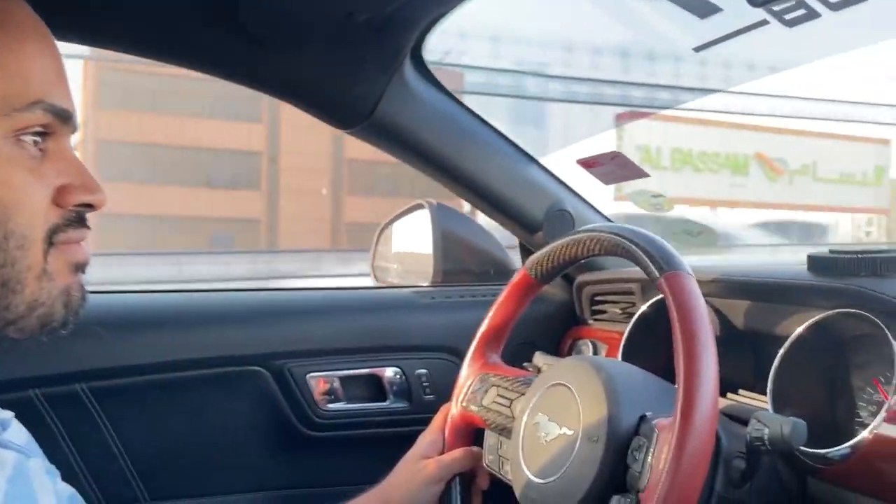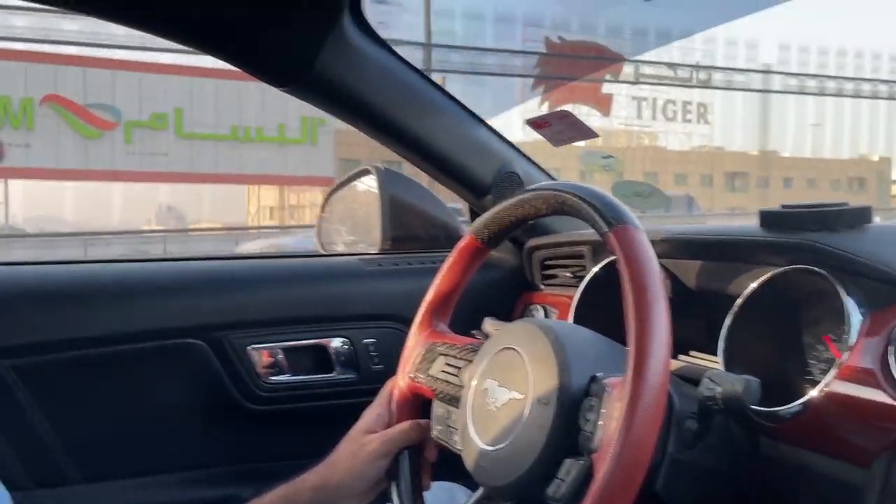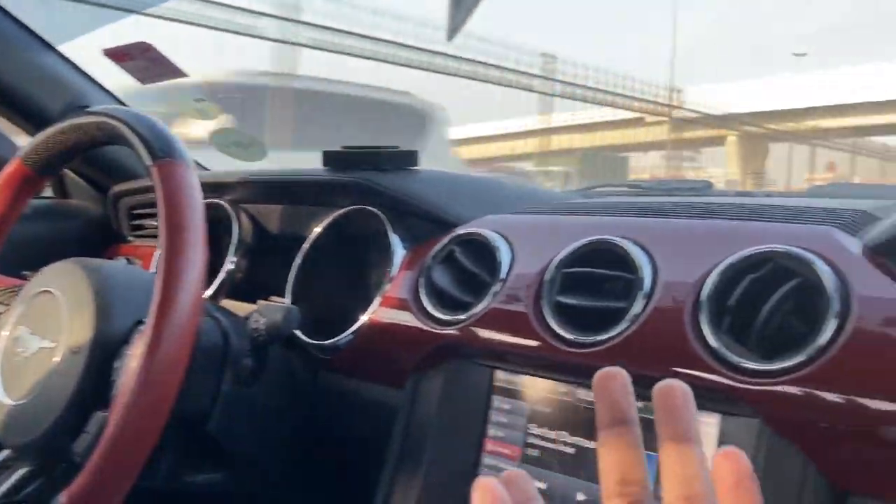Hey guys, it's Varun here, back with another vlog. Right now I'm here with Mr. Ahmed Deadpool in his beautiful 2015 Ford Mustang GT, famously known as Deadpool Mustang. We are on our way to Sukal Haraj to take a look at Ahmed's dream car, and potentially his next car, if the prices are right.